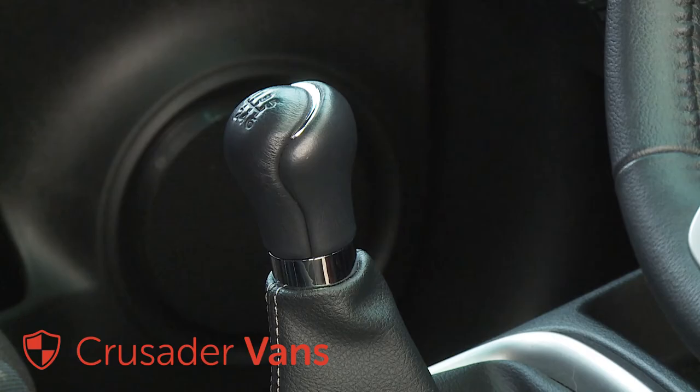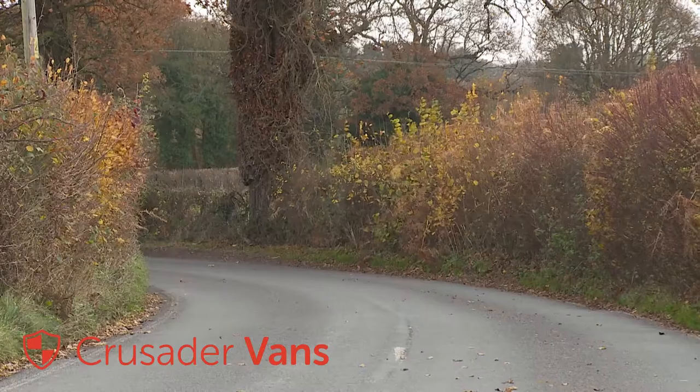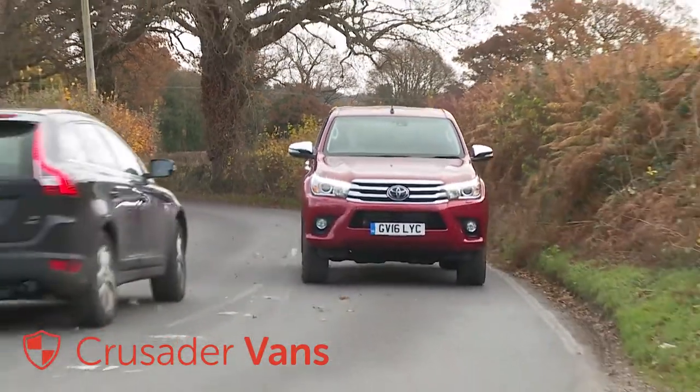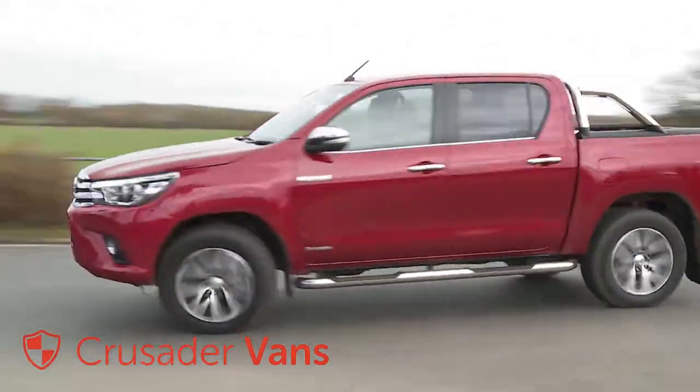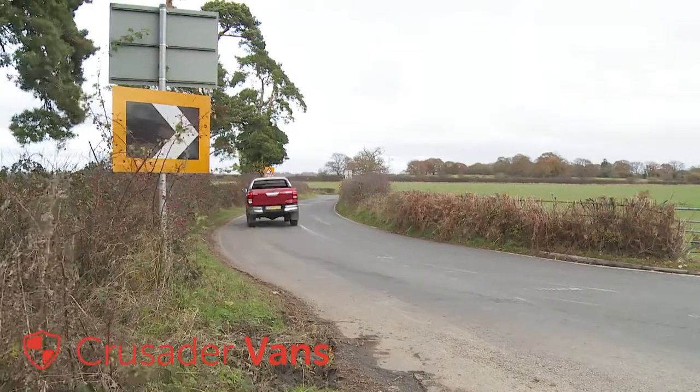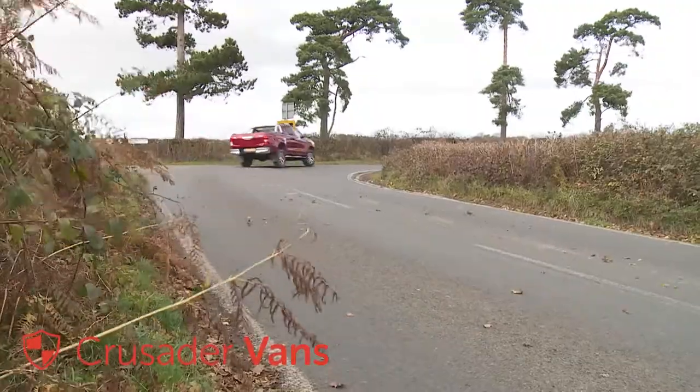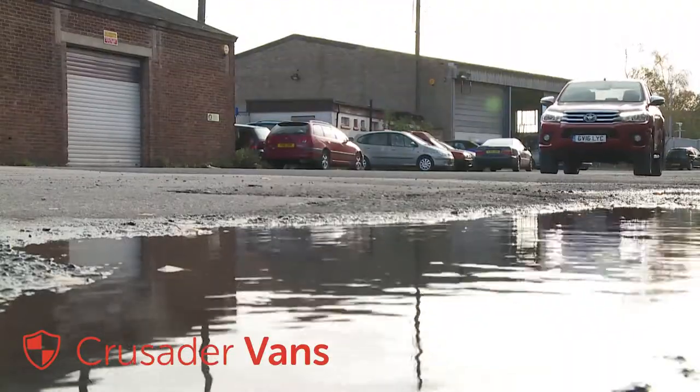The six-speed manual version of this double-cab variant manages 40.4 miles to the gallon on the combined cycle and 185 grams per kilometre of CO2. Go for the optional six-speed auto gearbox and the figures fall to 36.2 miles to the gallon and 204 grams per kilometre.